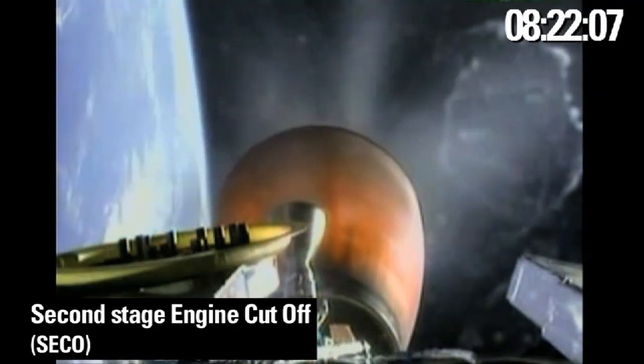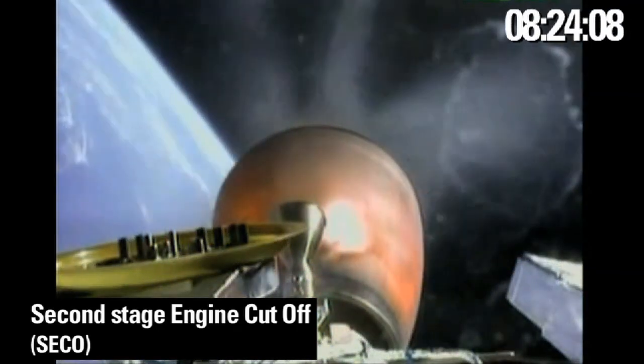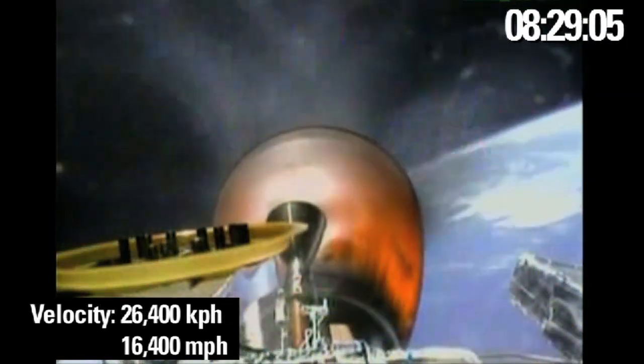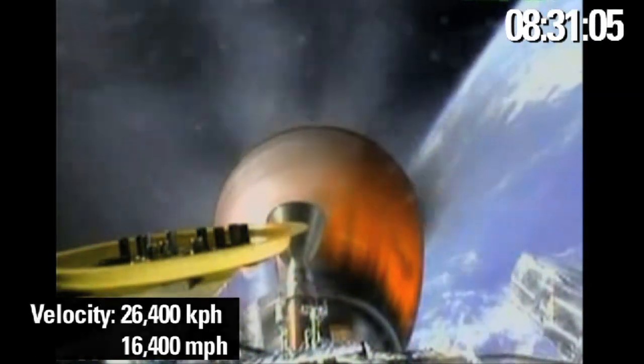Second stage is approaching CECO 1. MVAC still performing nominally. And engine shutdown. Falcon 9 stage 2 and the Dragon capsule are now in orbit around the Earth.